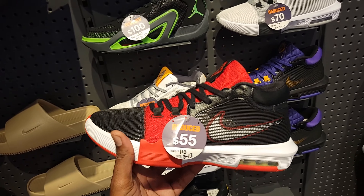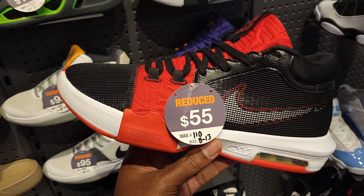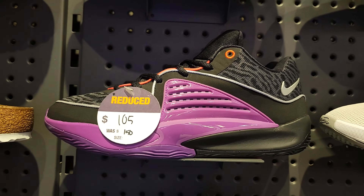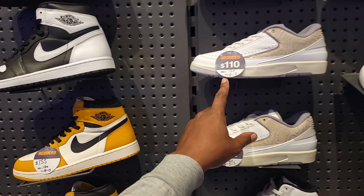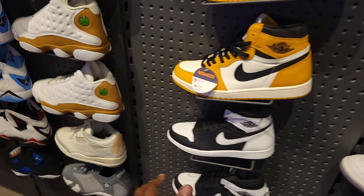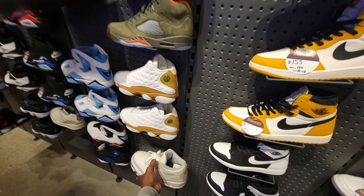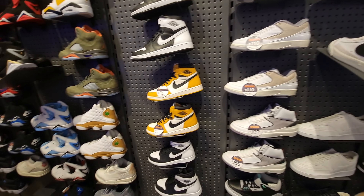JD Sports really quick to see what they had here at the Cerritos location. $55 on the LeBron Witness 8 — only $55, which is dope. These are still chilling at $100 for the Tatum 1, and they got the KD-16 for $105 at this location as well. $155, $110 — pretty much standard at all JD Sports, which is good to see it uniform. And they do have the Craft 3s on deck here still at full retail.